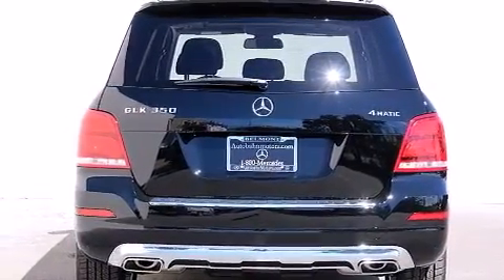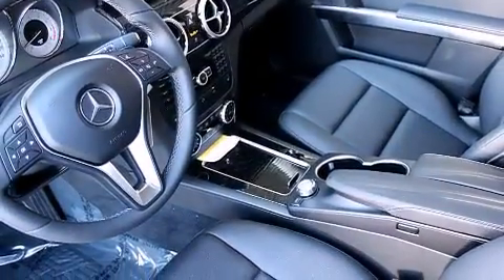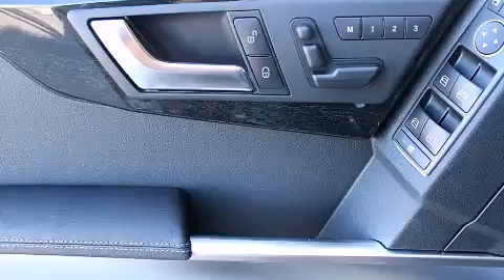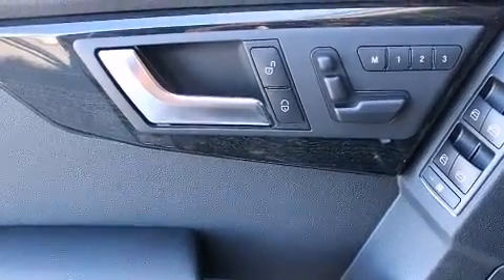The following features are also included: a steering wheel with memory settings, air conditioning with automatic climate control, cruise control, a leather-wrapped steering wheel, front-side impact airbags, and a split-folding rear seat.